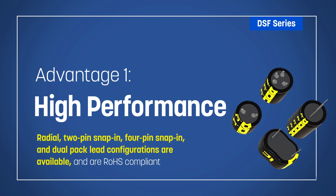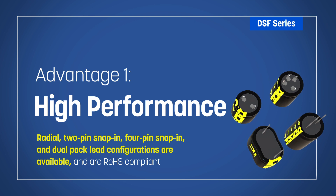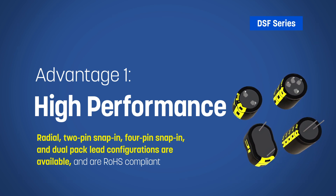Radial, 2-pin snap-in, 4-pin snap-in, and dual-pack lead configurations are offered depending on the selected voltage and capacitance. Parts are also fully RoHS compliant.